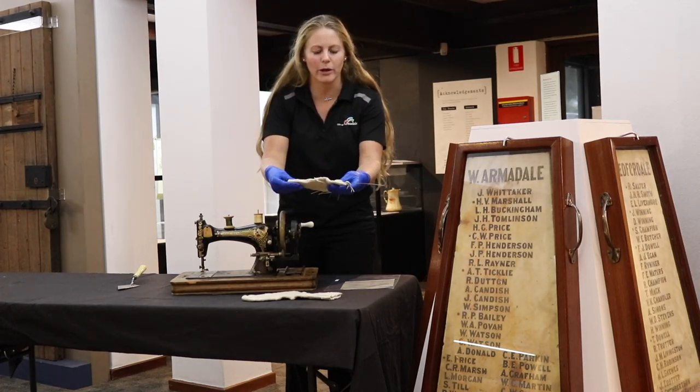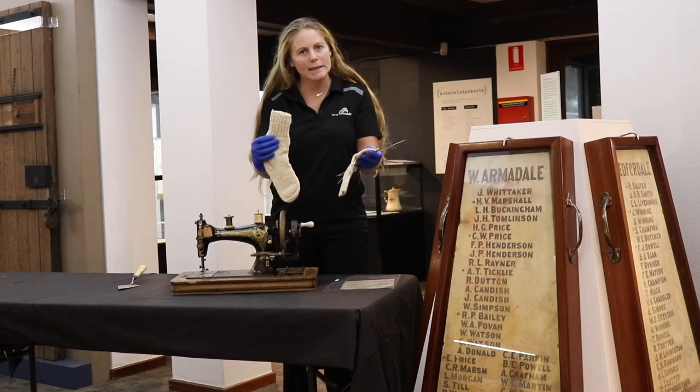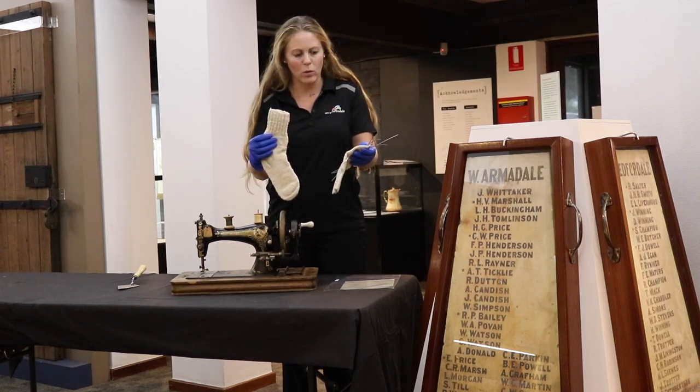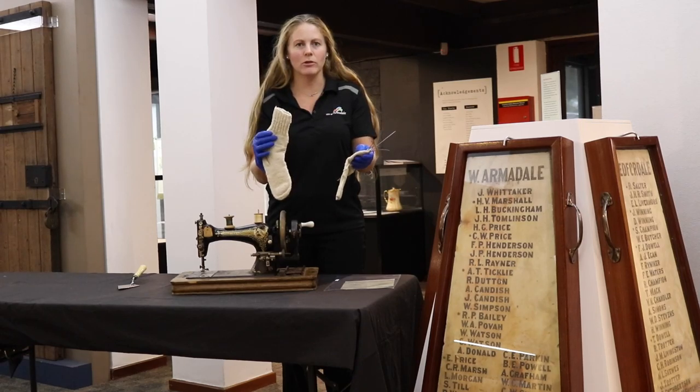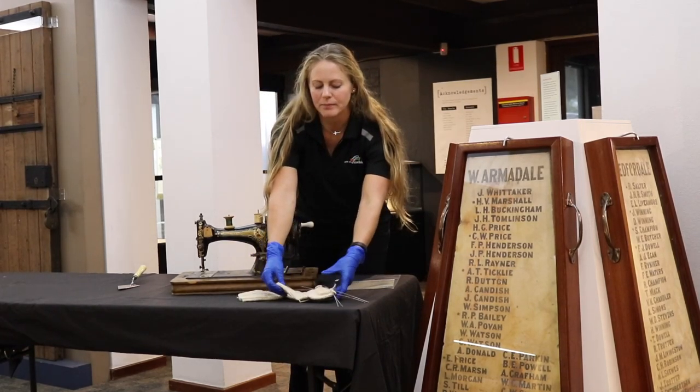Darning is a skill that's not that well known now, but they made these beautiful woolen socks. And when a soldier enlisted in the war, he would receive three of these pairs of socks as part of his initial war kit.